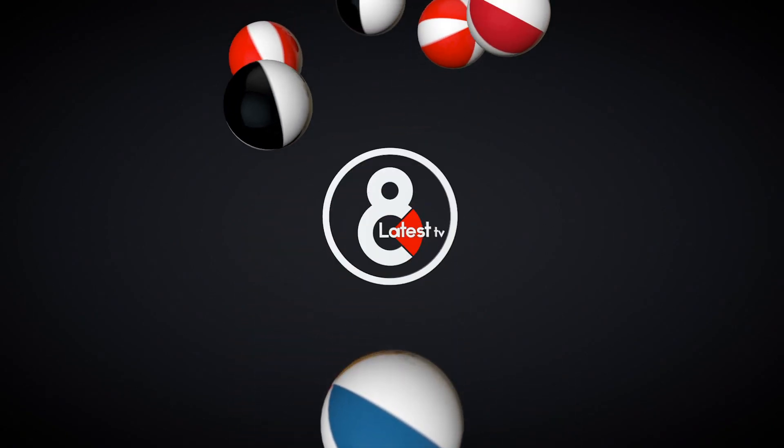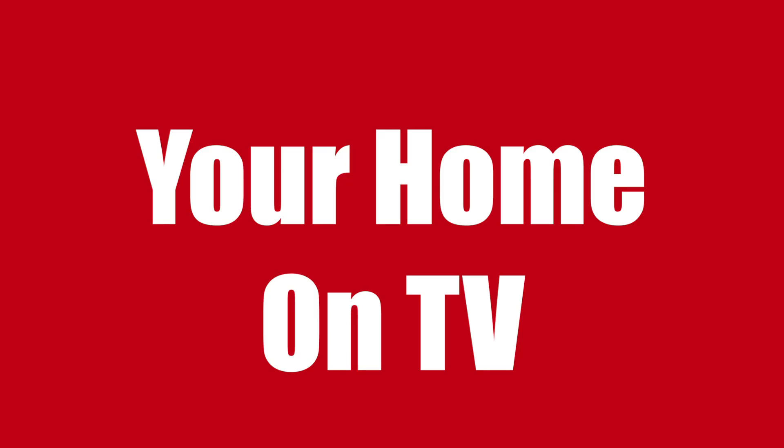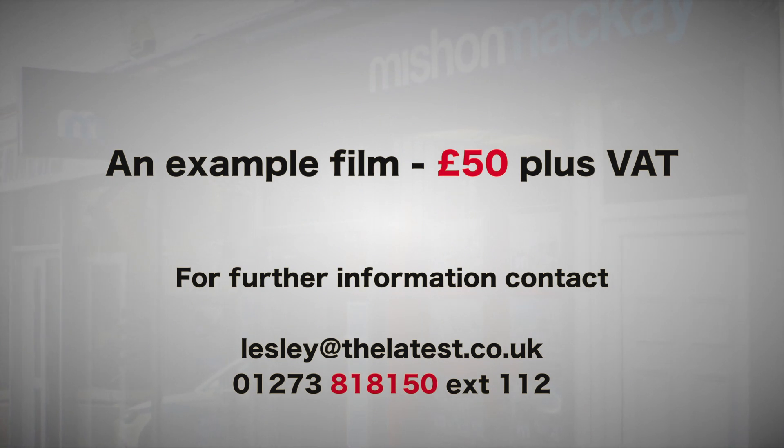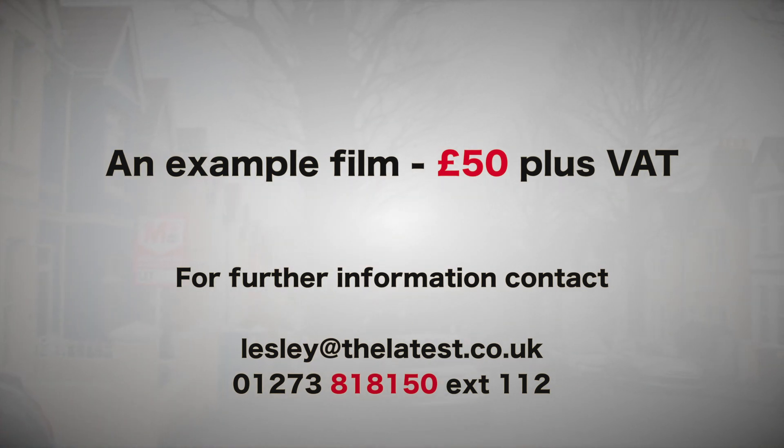Coming soon to the new Channel 8 Latest Homes on TV. What you're about to see is an example of what we can do for you for as little as £50 plus VAT. Contact Leslie Lawrence for further information on leslie@thelatest.co.uk.